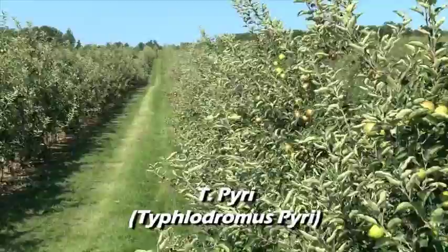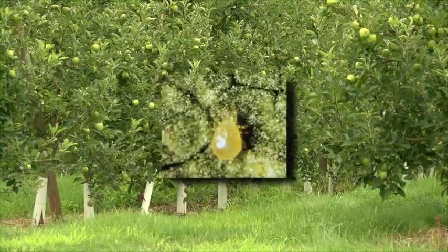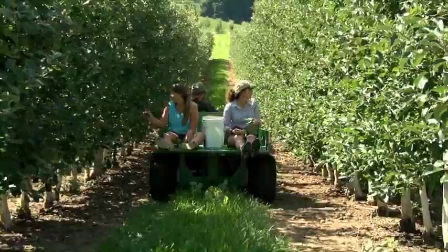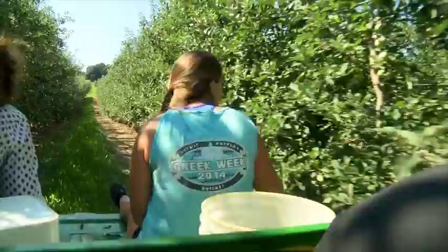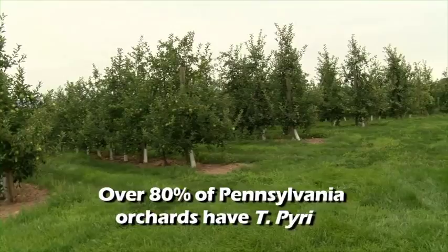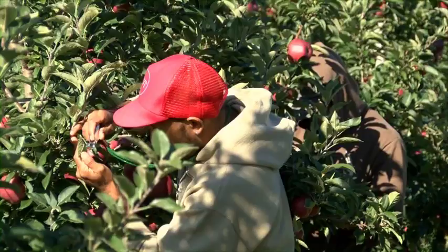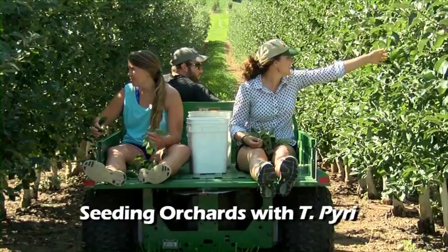Orchards with stable populations of T. pyri never reach these thresholds as long as there is at least one predatory mite for every 10 pest mites per leaf. Our current population of T. pyri probably came to Pennsylvania on apple bins moved between states or on nursery stock. A program developed by Penn State and funded by the USDA conservation programs moved T. pyri from known seed orchards to many new grower orchards, and over 80 percent of Pennsylvania apple orchards have this predator present at some level. Where conserved, T. pyri has reduced the use of miticides by over 90 percent, and some growers have not sprayed mite-susceptible varieties in more than 10 years.